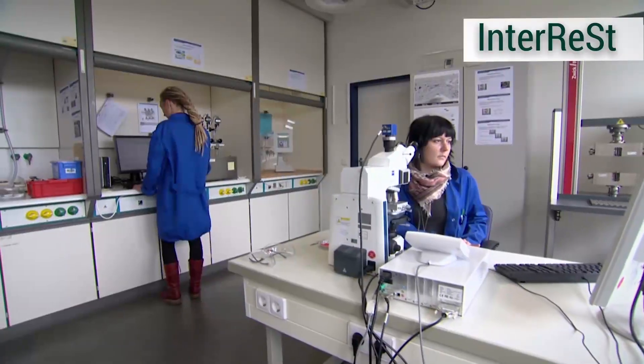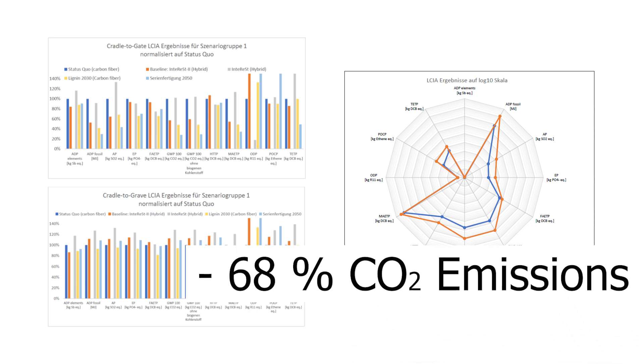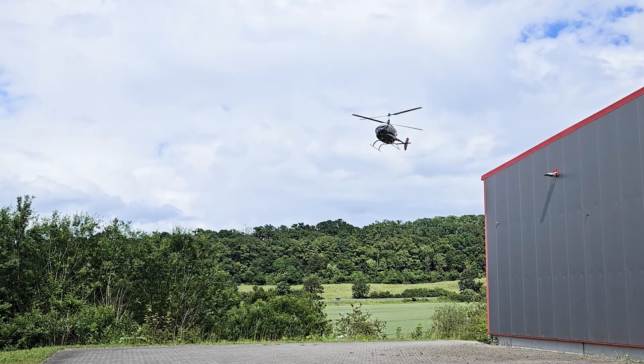In terms of the ecological assessment, CO2 emissions were reduced by 68% during the production phase. This value can be further increased in the future by using 100% biobased resin and paint systems.